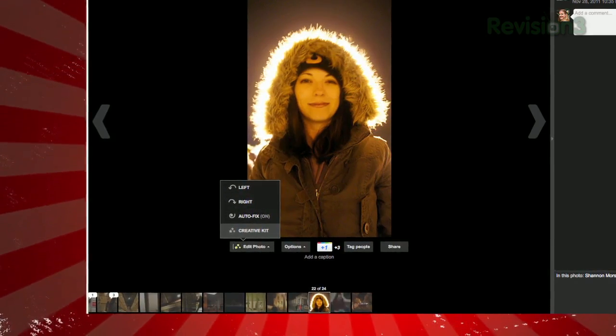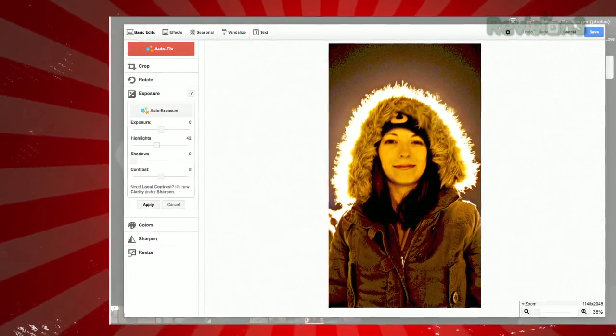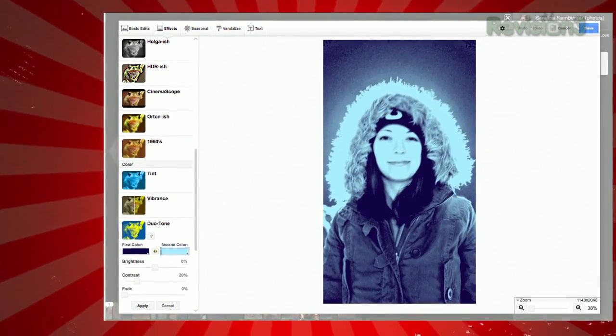Open a photo, click Edit Photo, then Creative Kit. You can do the basics like cropping, rotating, tweaking the exposure, etc. Click Effects at the top to add some cool filters like Polaroid, HDR, black and white, and more.